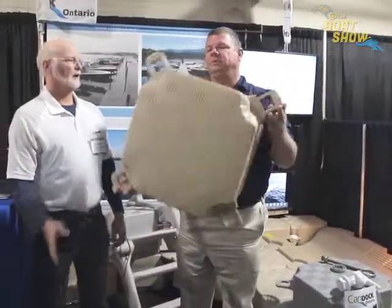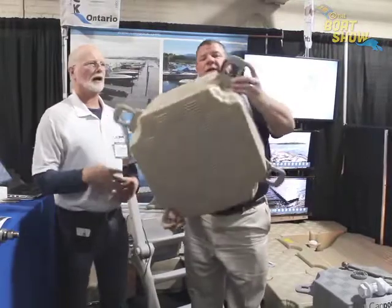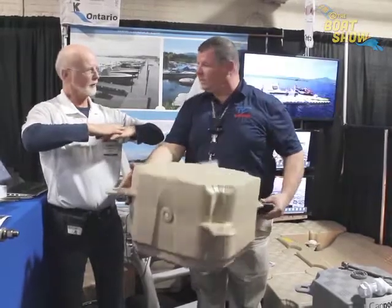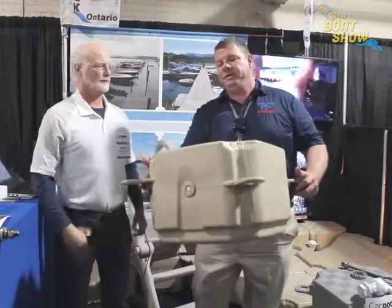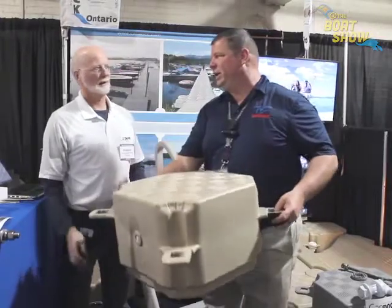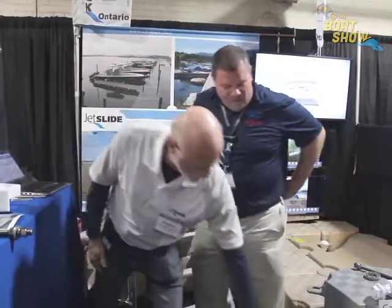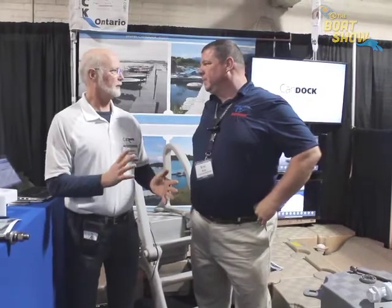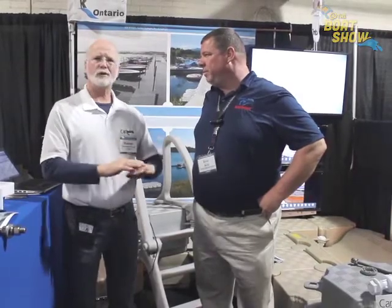This is pretty much the whole product right here — 11 pounds, warranted for 20 years. It goes together with a threaded pin, so it's bolted together. When bolted together it flexes as a single floating platform, not as individual cubes. Because you've got these individual cubes you can make it as big or as small as you like — it's like Lego on the water. It's also got a raised traction pattern, so when it's wet or dry you've got great traction. Our festival docks have been in use about 10 years and they don't build up any film.